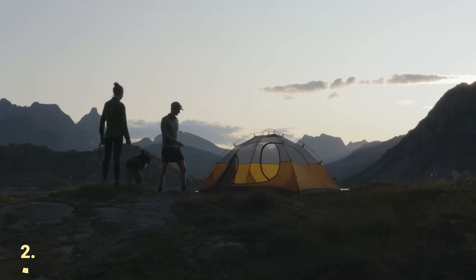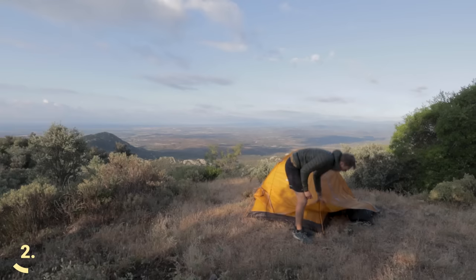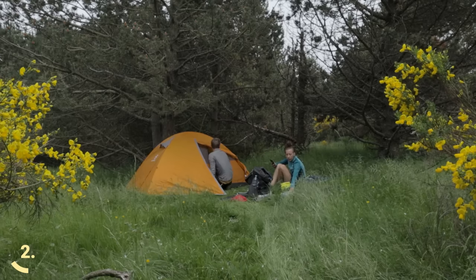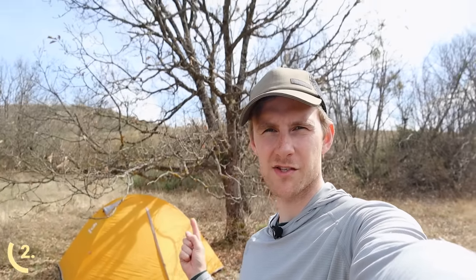If you already have a tent, the next most important thing you can do is select the right campsite. Setting up your tent underneath some trees is almost always better than setting it up in an open field or on an open ridge. That's because underneath trees you'll usually find a slightly different microclimate — a bit warmer, so there's less temperature difference, less humidity, and less morning dew. Setting up in the middle of a field probably isn't a good idea; ideally set up where there's cover from trees on all sides.